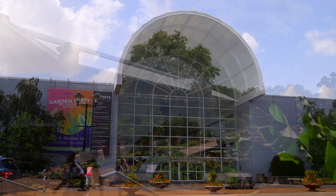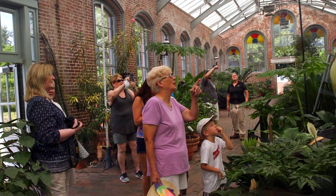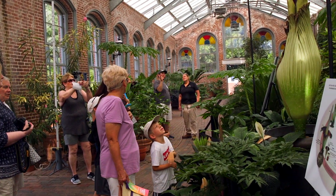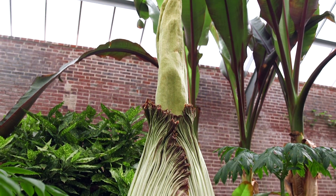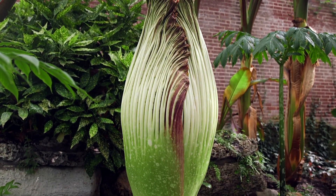We're here at Missouri Botanical Garden in the Linnaean House, and we're housing right now one of our Amorphophallus titanum, commonly known as the corpse flower, that is currently in its reproductive cycle right now. So it can bloom any day now.